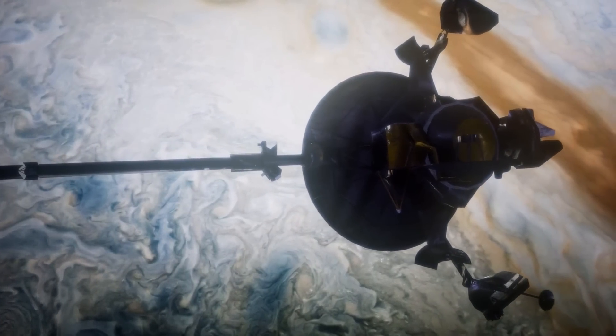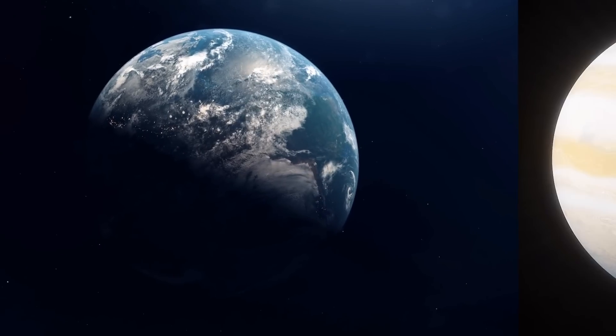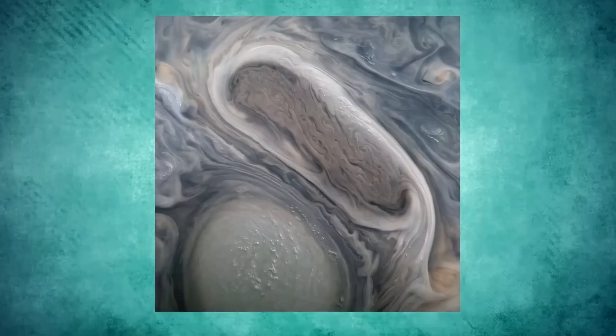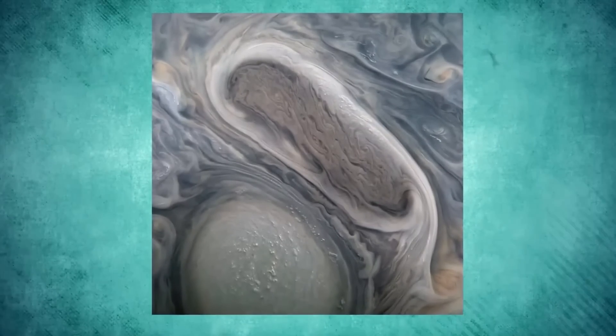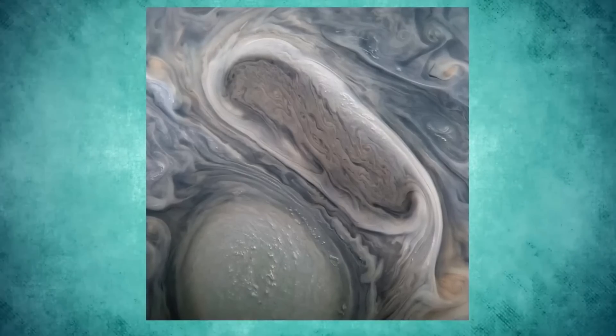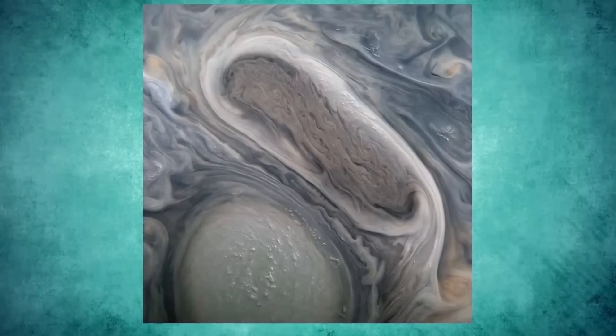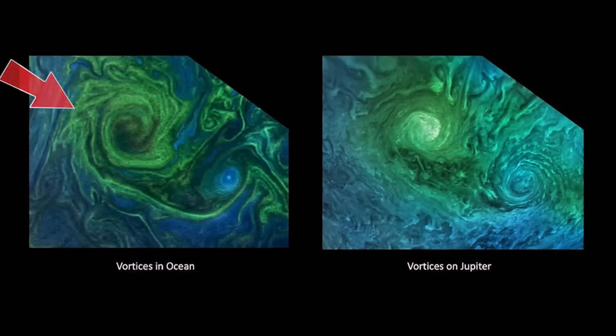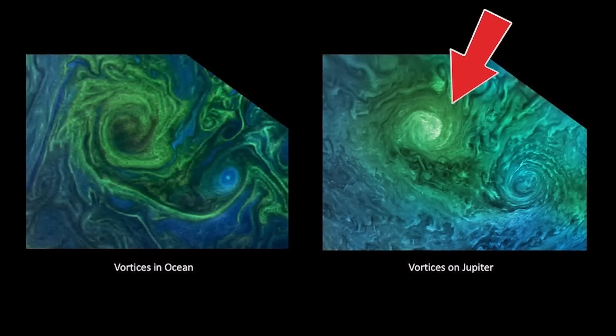The next discovery involves an incredible similarity between the Earth and Jupiter. Do you see the eerie similarities between the two? One image was taken on the Earth while the other was taken on Jupiter, yet they look frighteningly alike. On the left is a phytoplankton bloom in Earth's Norwegian Sea, while on the right you are looking at turbulent clouds in Jupiter's atmosphere.